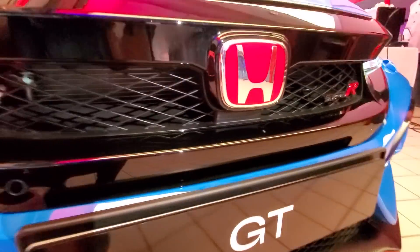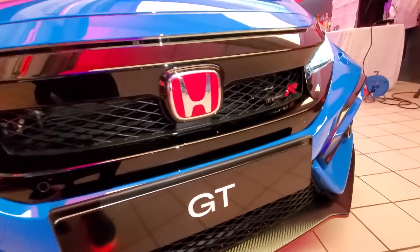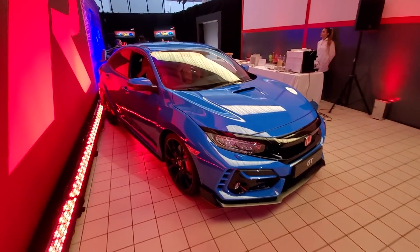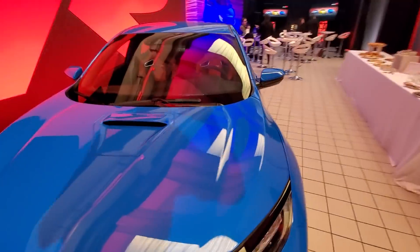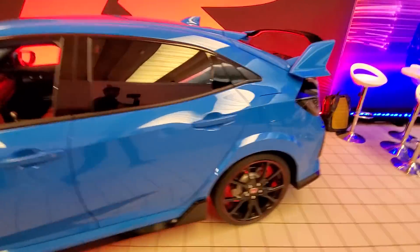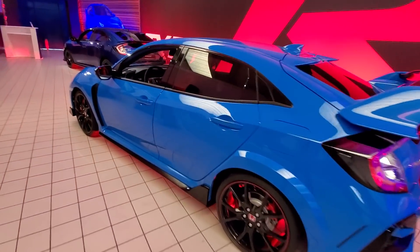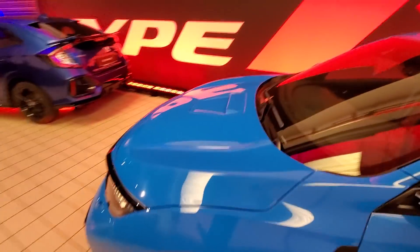They also updated the front grille a little bit to give better cooling to the radiator, which you can see right there. That actually decreased the amount of downforce on the front end, so to counteract that they redid this front spoiler — made it a little bit wider and it takes up more area, which is going to help create more downforce. I really love this Boost Blue color, and still of course you have your red Honda badge — classic Type R styling on the back. Those are all the updates for the 2020 model year.